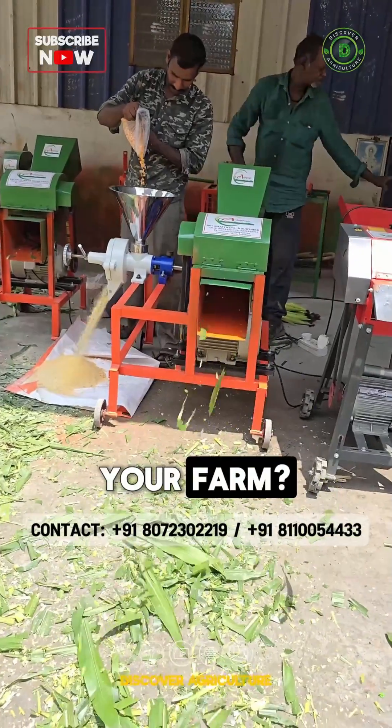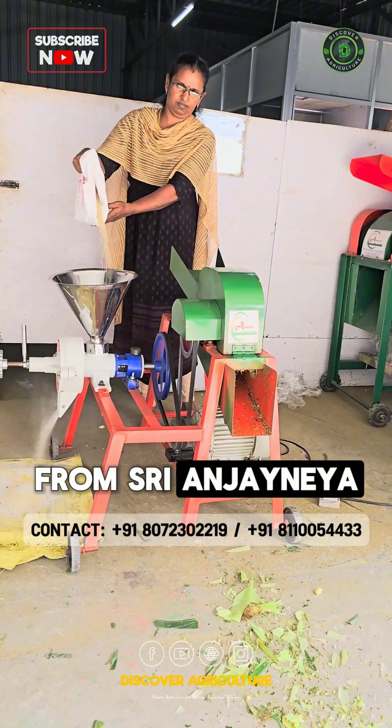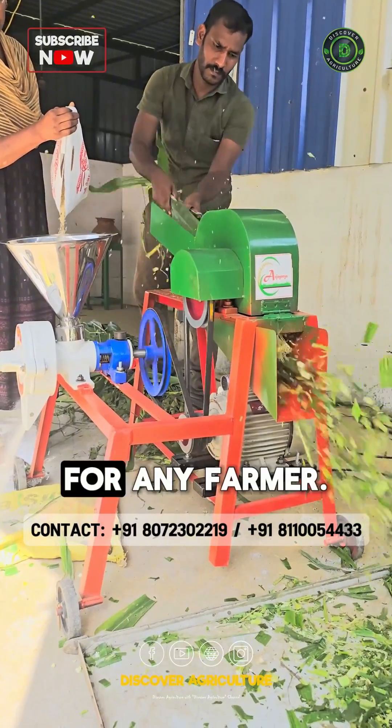Need a versatile machine for your farm? Meet the Vikram Chaff Cutter with Pulverizer Machine from Sri Anjaneya Industries, Coimbatore. This powerful machine can cut grass and mill flour simultaneously, making it an essential tool for any farmer.